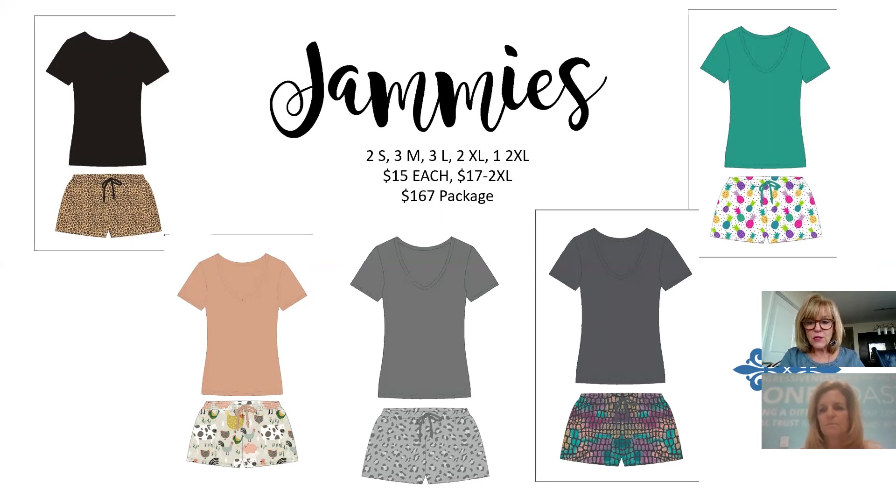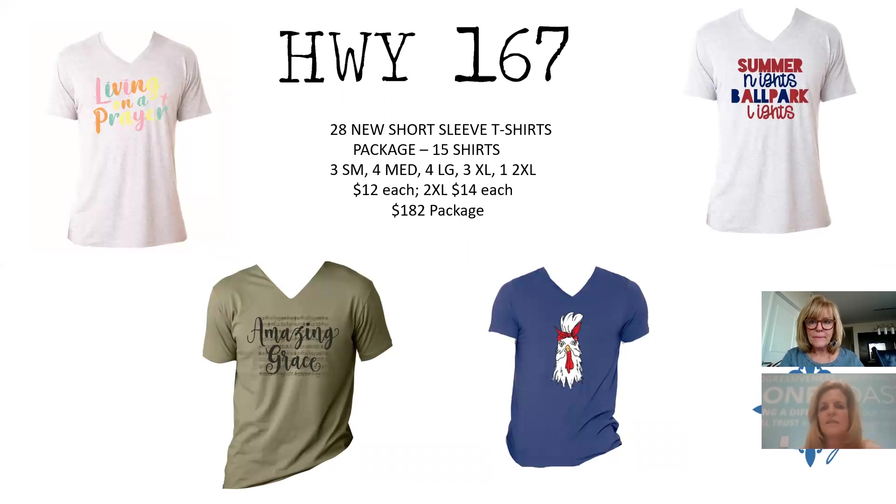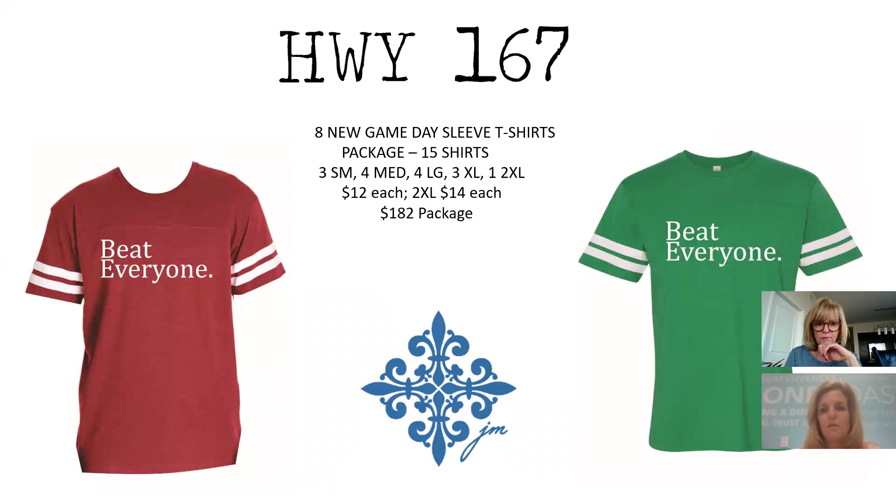Highway 167 shirts: 28 new short sleeve shirts at the same price points as before. Eight new Game Day shirts in the same eight colors done for football season, now geared more toward baseball but wearable for any sport. Same price points, $182 for the collection.